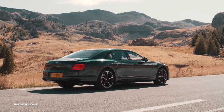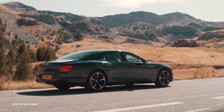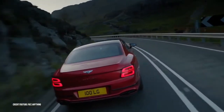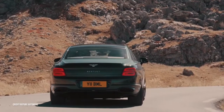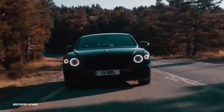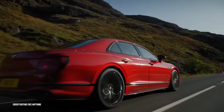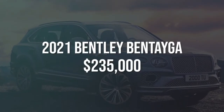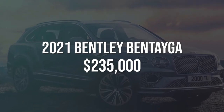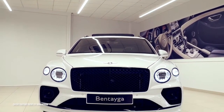The engine that will power the Flying Spur Speed is yet to be revealed by Bentley, but speculations point to a 4.0-liter twin-turbocharged V8 tied to an electric motor. If that's the case, the horsepower will likely come in at 671. What is certain is that it will have a new quad exhaust, a new mesh grille, and gloss black trim to replace most of the chrome accents we've gotten used to.